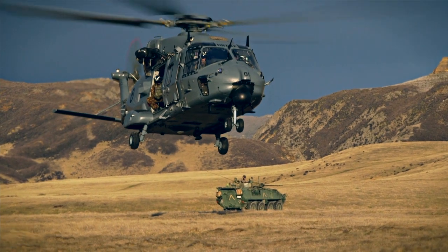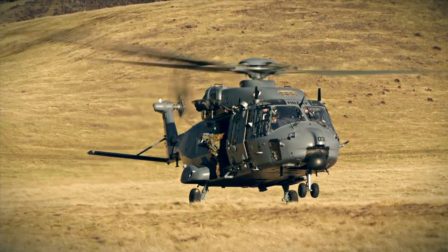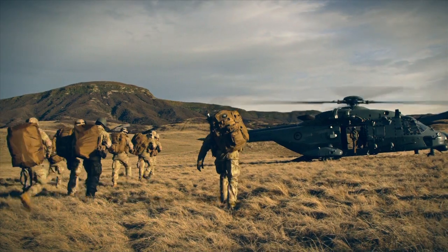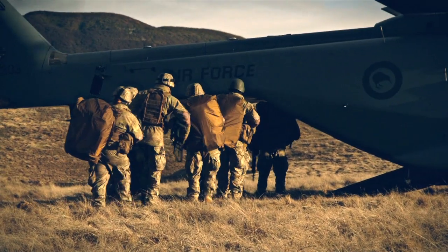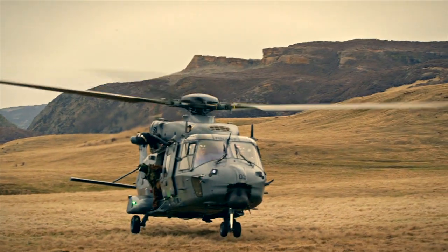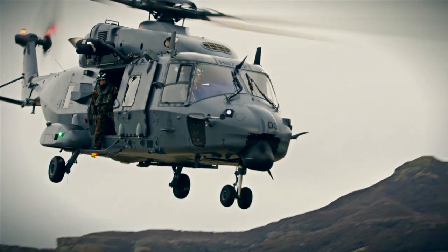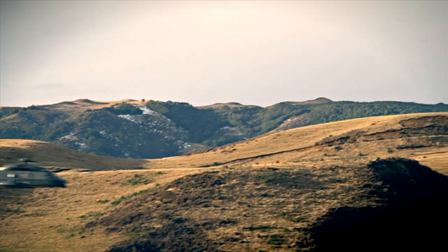We're getting troops off the aircraft in a relatively quick, efficient, and tactically sound manner. We're looking at carrying 12 to 14 fully equipped troops at a time, whereas the Huey could only carry five. We can carry a platoon in a single formation, which gives a certain tactical advantage — we can go faster, go further, and with increased levels of safety compared to what the Huey could offer.